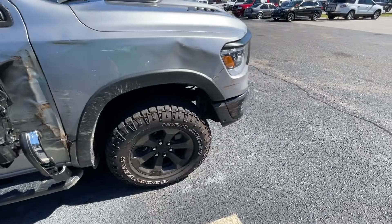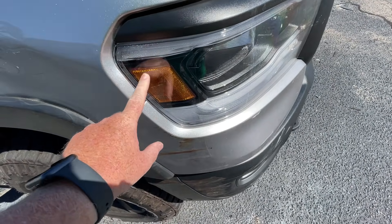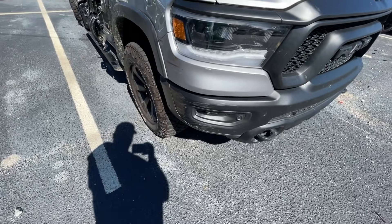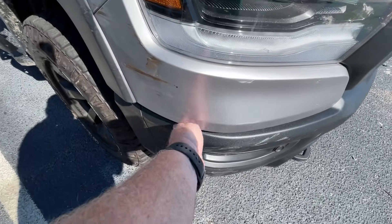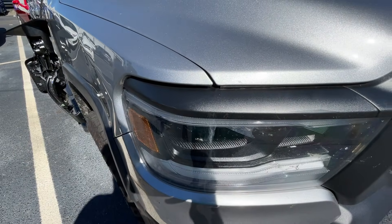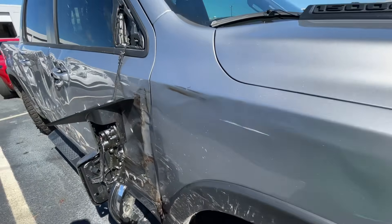It looks bad, man. We got some condensation and liquid in the headlight, so this headlight needs to be replaced — that seal is broken somewhere, and we're not gonna cheap out on that. That bumper stuff could honestly buff out because it's plastic, but it's all bent. Hood looks good though. We're looking at a fender, that A-pillar...